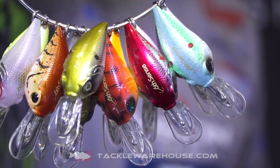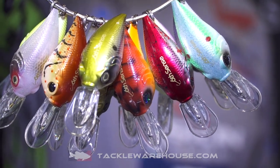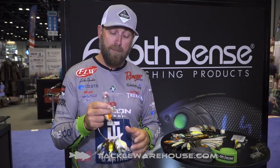Hi guys, Luke Duncan coming to you from the Sixth Sense Fishing booth at ICAST 2018, and we are super excited to announce we have a new color lineup coming out in our Curve 55. The Curve was one of the most popular lures we had in 2018, but we had mainly crawfish-oriented colors. When you think of this style bait in the early spring, crawfish pop into mind — well, in some parts of the country it's more of a shad pattern.